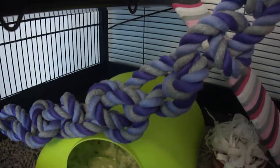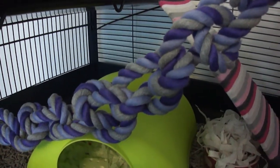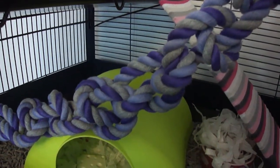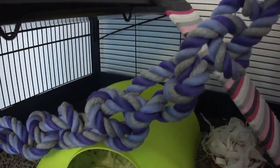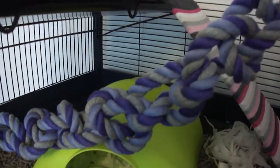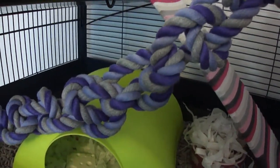We wash them in the machine. You can hoover them out every week, but at least once a month — or if they start to look at all grubby, they need to go in every week. We undo all the knots and wash them as two separate strands of rope, then re-knot them. We cut off any loose threads because you don't want your rats to get caught up or choke on any long cotton threads.